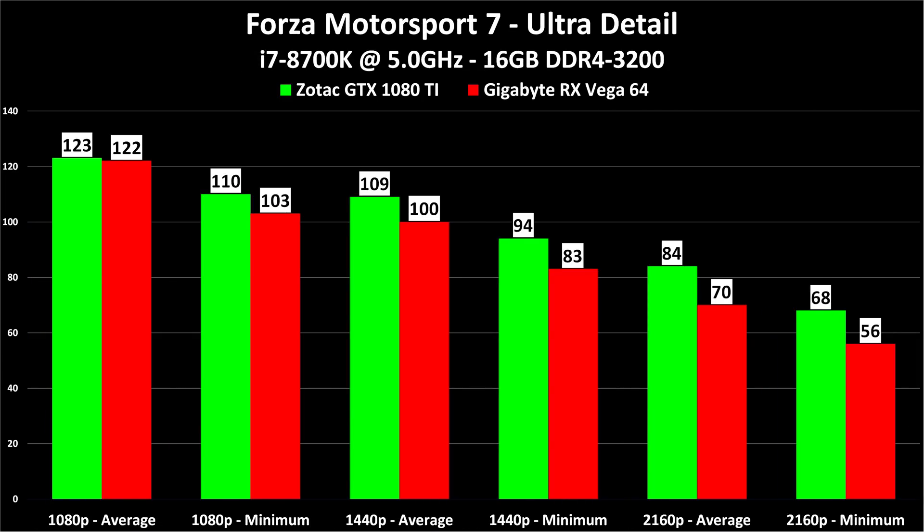Now we have our first game here that shows the Vega 64 as a winner — Forza Motorsport 7. The frame rate is still a little bit slower than a 1080 Ti, but remember the Vega 64 costs less. At 1080p it's 123 to 122 — we're actually CPU limited. But if you come all the way to 4K, 84 to 70 is not a huge gap. If you find the Vega 64 for a deal and this sort of game is your thing with a FreeSync monitor, this is very competitive performance with Nvidia's top-of-the-line card.